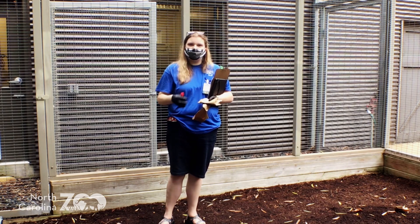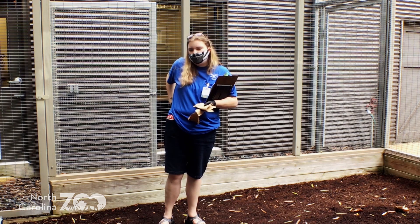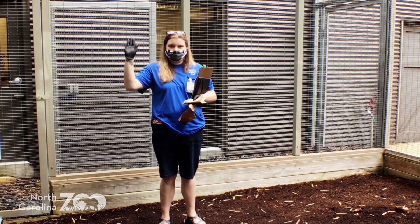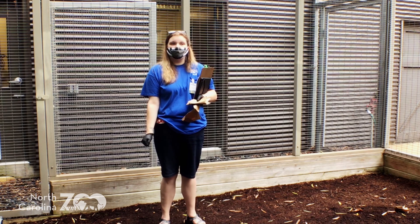Oh, hey guys, you came just in time. We're actually about to start an experiment with our bunnies to see what smell they like better. But before we talk about that, I'm Denise, I'm in the Education Department here at the North Carolina Zoo, and welcome to Zoo Science.